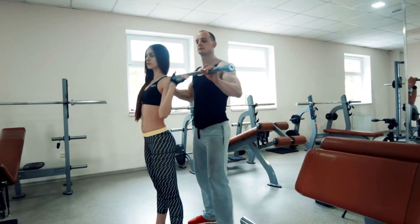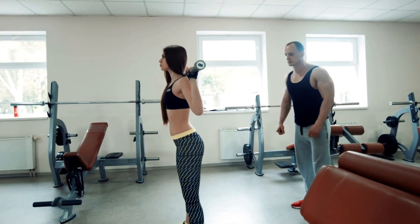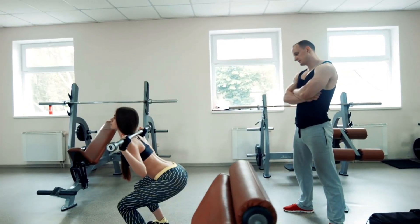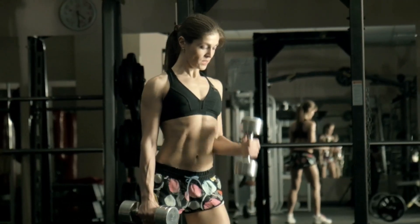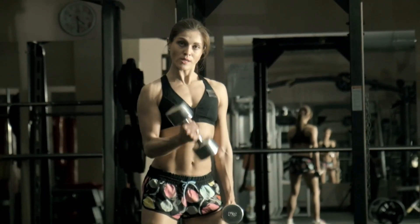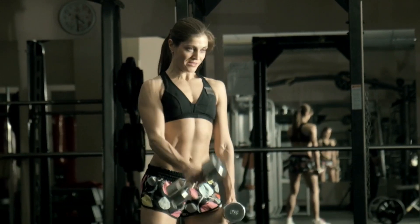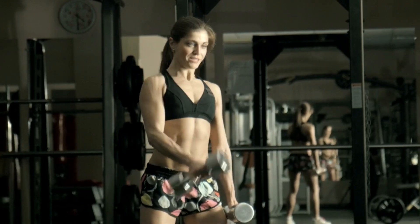Ladies and gentlemen, there you have it — the Top 10 Exercises for a Full-Body Workout. Add these exercises to your routine and watch as your body transforms into a stronger, healthier version of yourself. Remember, consistency is vital, so make sure to stick with it. And that's a wrap. Get ready to work your entire body and reach your fitness goals.